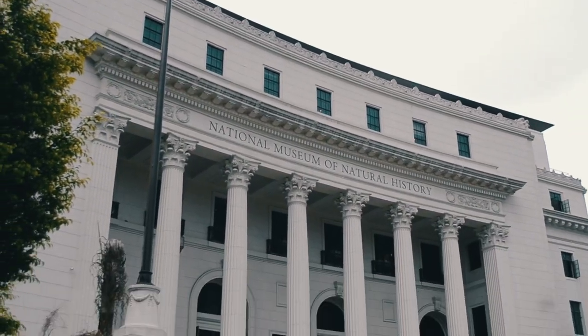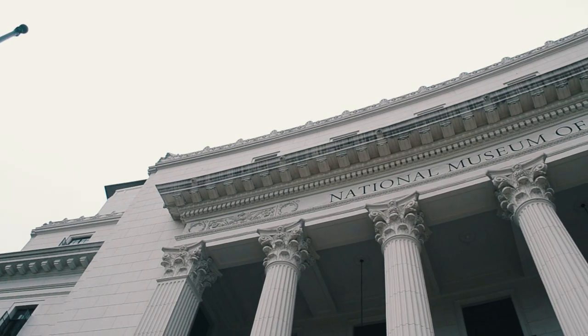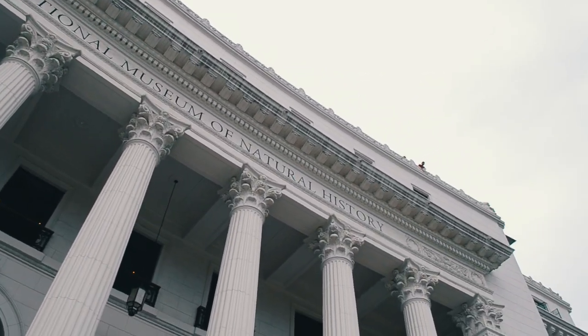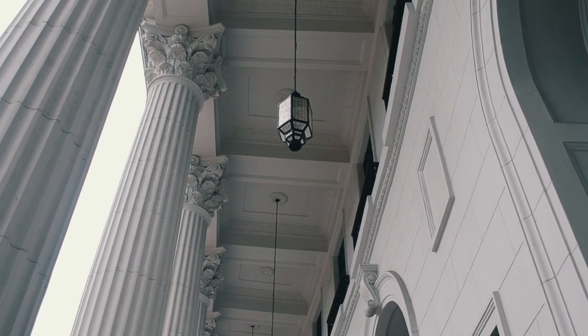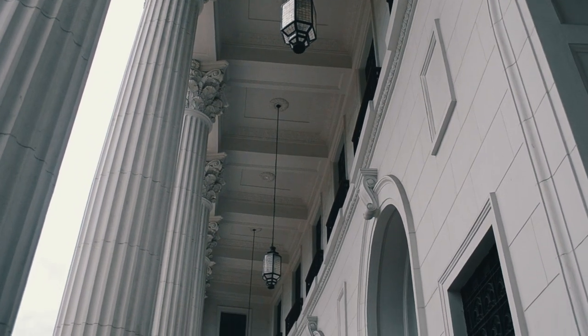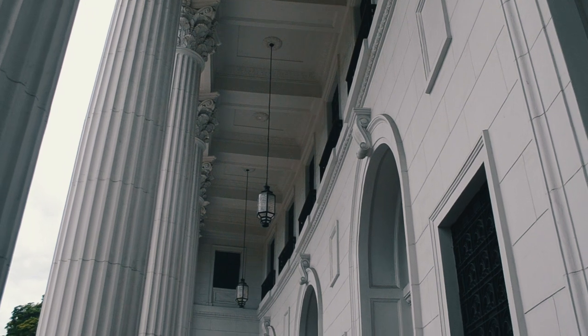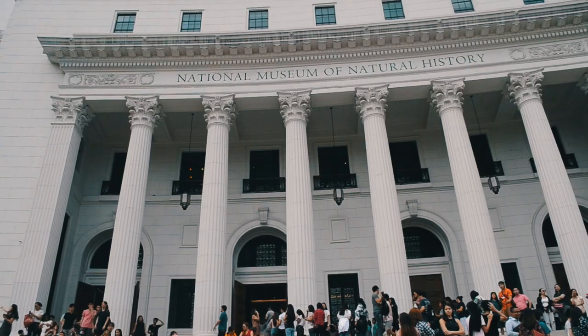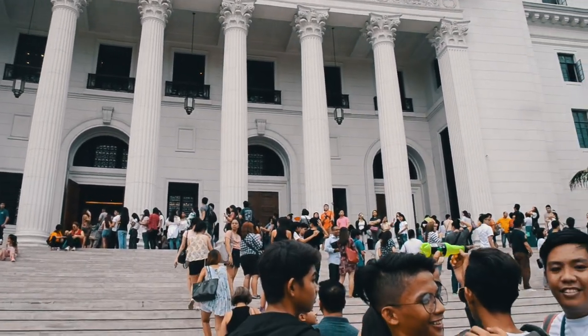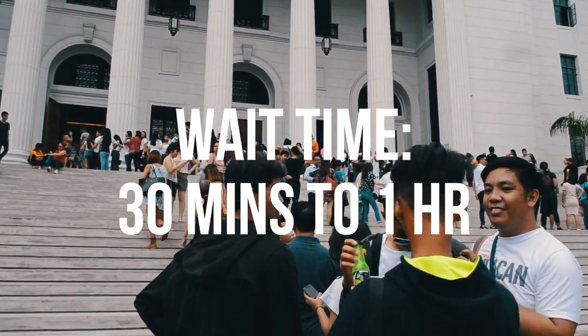Today we're visiting the National Museum of Natural History. As a lover of neoclassical architecture, I was stunned by all the details of the building proper. All the National Museums in the complex are free of charge, so brace yourself for a long line that lasts around 30 minutes to an hour.